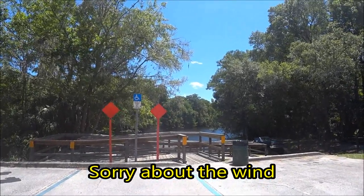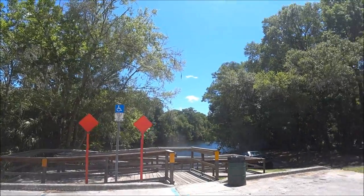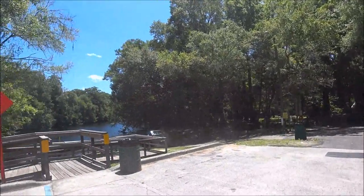Hey everyone, this is Monkey 1000 and today we are down by the river — we are going to geocache, right babe? Yes, that's why I have it turned this way, because I have a mic on — it's very windy today.